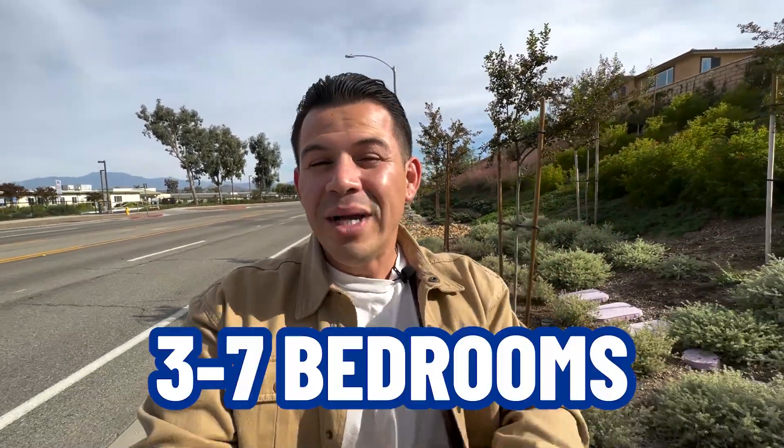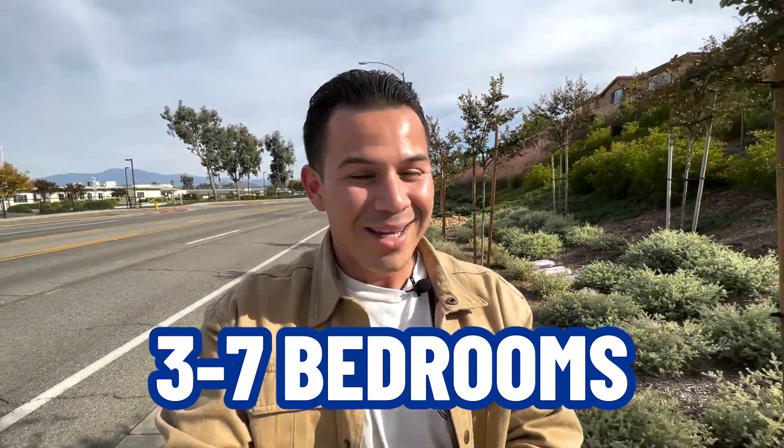I want you to understand what you can get for $600K, $700K, and even $800K here in Quartz Ranch. The houses range from a three bedroom all the way to a seven bedroom — yes, a seven bedroom. Some of these houses also have next-gen suites, so if you're looking for a big house with a mother-in-law suite, they have that option here.